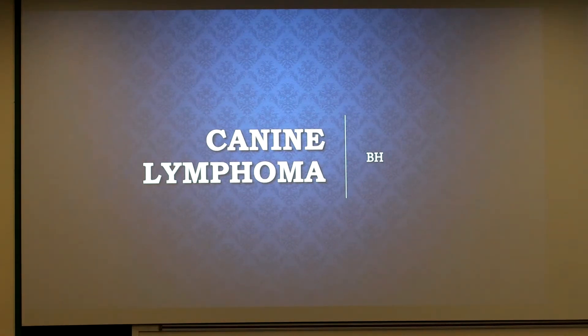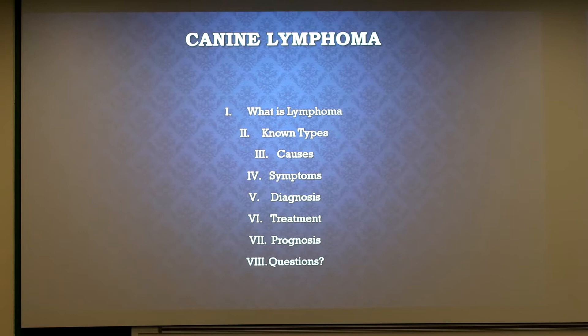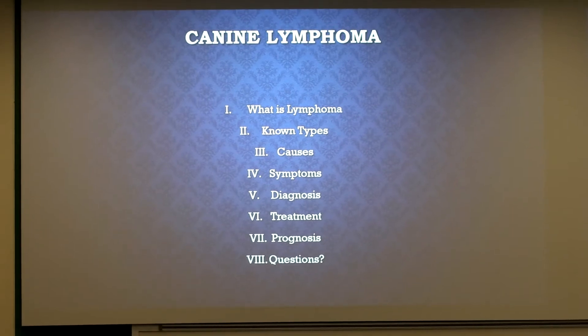I'm going to be talking about canine lymphoma. Pretty much this is what I'm going to be going over: what exactly it is, known types, causes, symptoms, how it's diagnosed, how it's treated, and what an owner can expect from the disease.